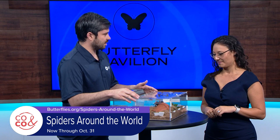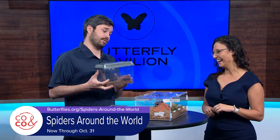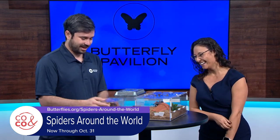Sure. Here we have a Mexican red-kneed tarantula. Then here we have our main animal ambassador, the Chilean rose hair, also known as Rosie. And we have a tiny baby spiderling, which is an Antillean pink-toed tarantula.